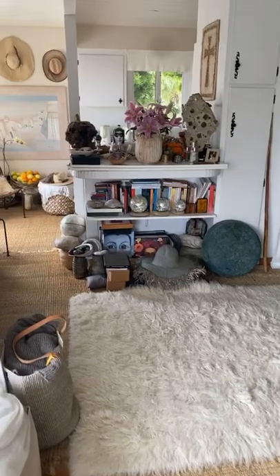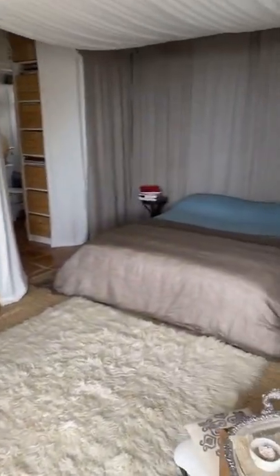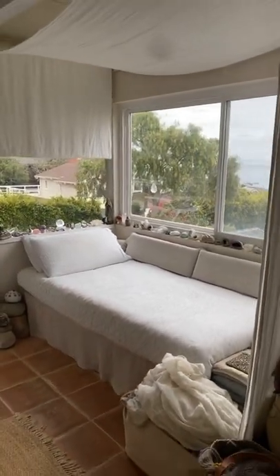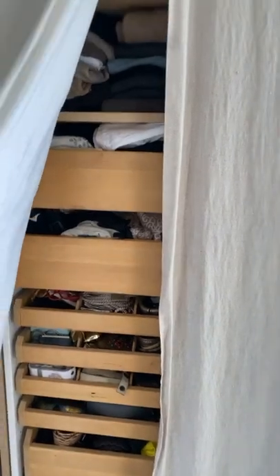The main room — it's a studio, so I live in 35 square meters. This is the area for the guest.